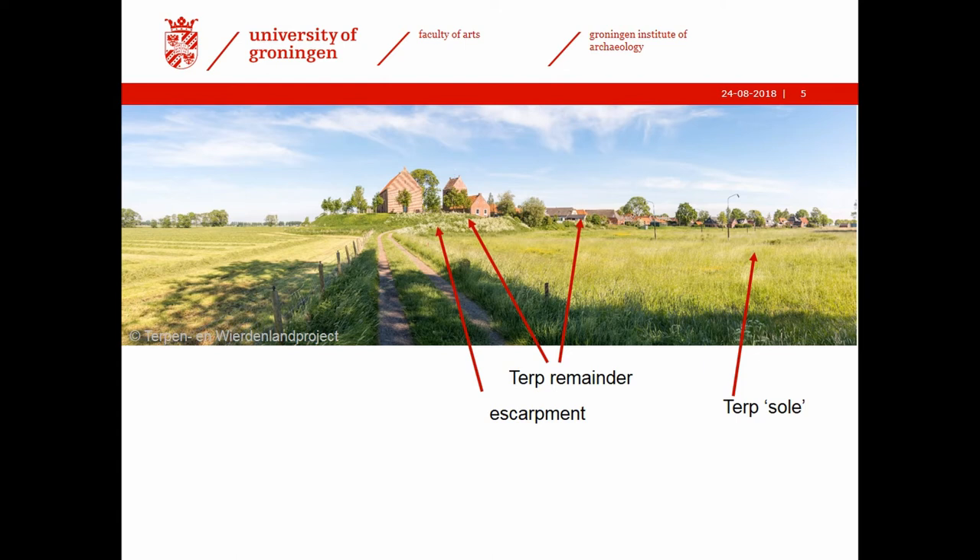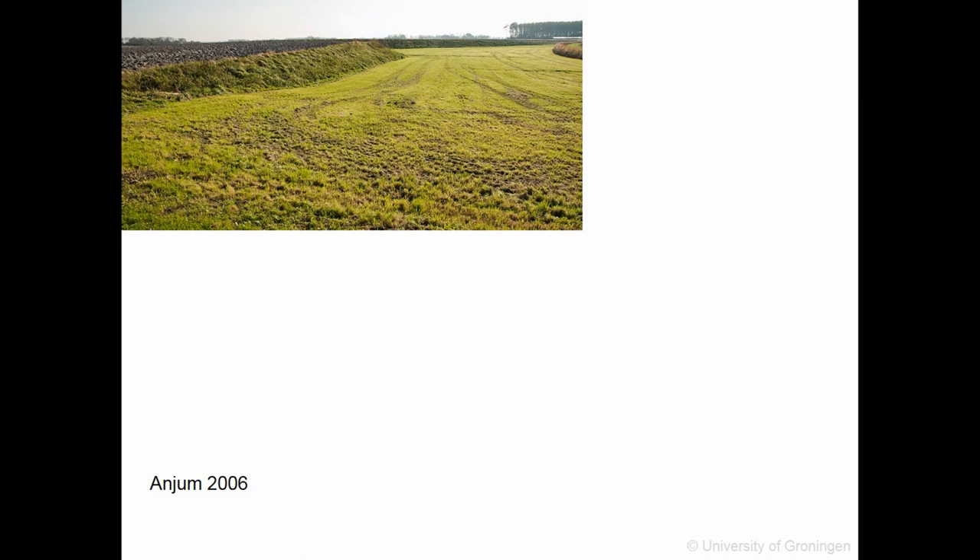The Terp of Eisingen looks quite different today from the nice hill seen in the painting. What we see here is a Terp remainder — the arrows indicate the parts that are still standing — and there is a large leveled area to the right and the left. All those meadows were originally part of the Terp. These leveled areas are called 'Terp soles' in Terp archaeology — the lower parts of Terps. We also have escarpments, which are the steep sides along the Terp remainders, and these are excellent for very efficient excavations.